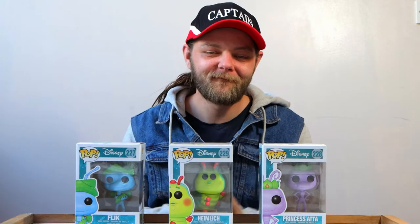That has been my Funko Pop collection of A Bug's Life. I hope you guys have enjoyed it — if you have, smash that like button, and if you want to see more of me and more Funko Pop collections and of course a lot more Disney content, you can find that all on my channel, so why not subscribe.